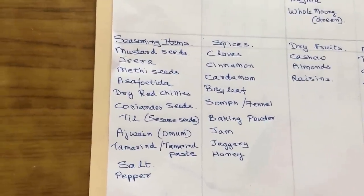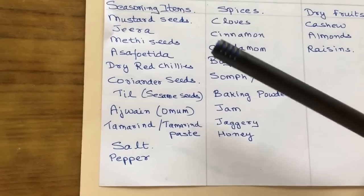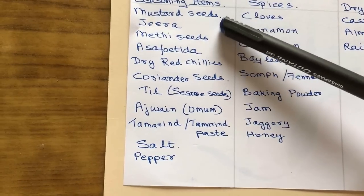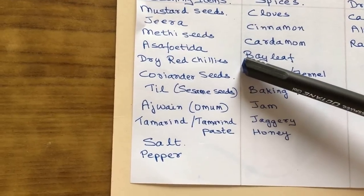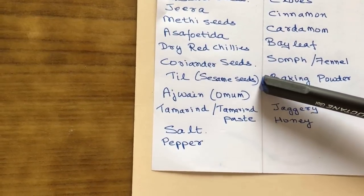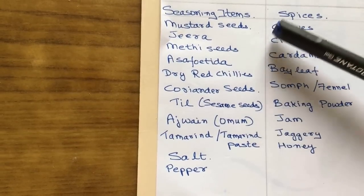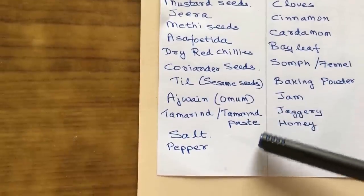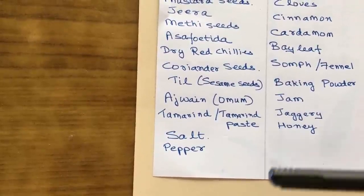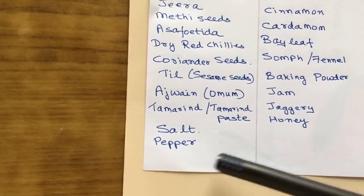Apart from this, you need items for your seasoning. Indian cookery always calls for a lot of seasoning condiments and spices. For that I have taken mustard seeds, jeera or cumin seeds, methi seeds, and asafoetida — that is hing. All these you can buy about 100 grams of each. Then dry red chilies, also 100 grams. Coriander seeds, same. Then till or white sesame seeds — a small quantity, say 50 grams. And omam or ajwain, which we use in making parathas to make them very flavorful. So all these between 50 to 100 grams each. Another main item especially for South Indians is tamarind — you can buy half a kg, or if more comfortable, a packet of tamarind paste. And of course the most important item is salt, and also about 50 grams of black pepper.